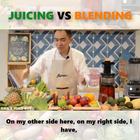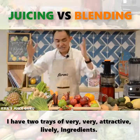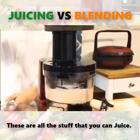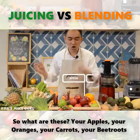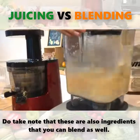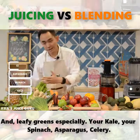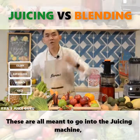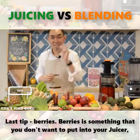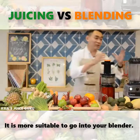On my right side, I have a few trays of very attractive, lively ingredients — from vegetables down to fruits. These are all items you can use for juicing. What are these? Your apples, your oranges, your carrots, your beetroot. Do take note that these are also ingredients you can blend as well. And with these ingredients — your kale, your spinach, asparagus, celery — these all tend to go into the juicing machine, not so much into the blending machine. Last thing: berries. Berries are something you don't want to put into your juicer — they are more suitable to go into your blender.